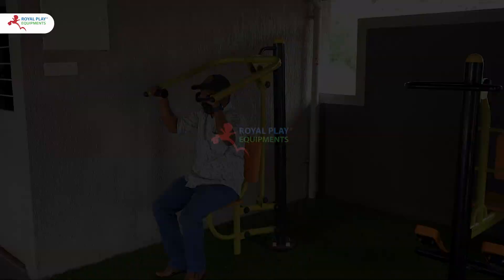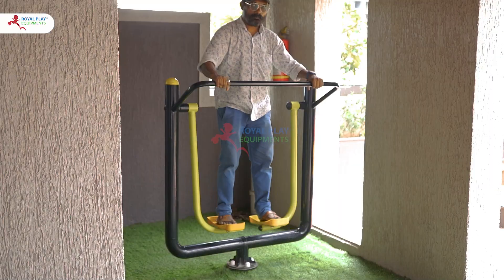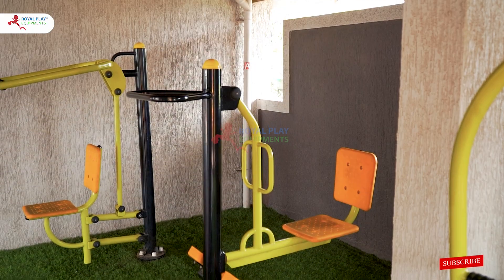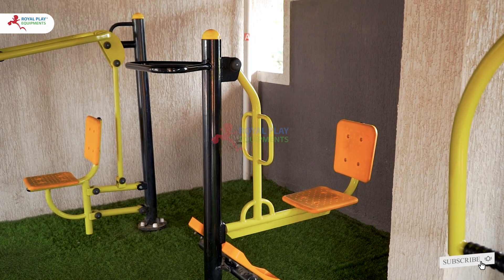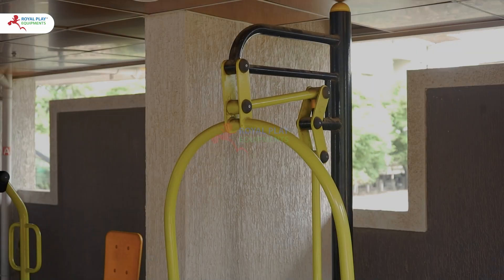Each piece of equipment has been meticulously installed to ensure safety and optimal performance. Join us at Rahatani Legacy Vista's outdoor gym and take the first step towards a healthier, more active lifestyle with our high-quality fitness facilities.